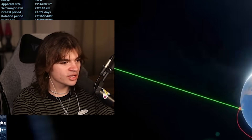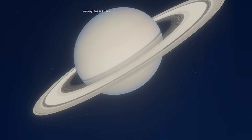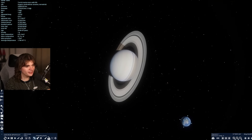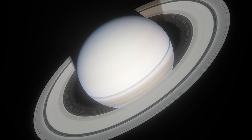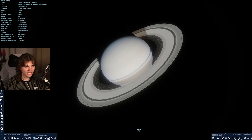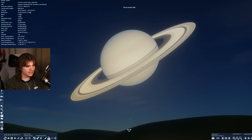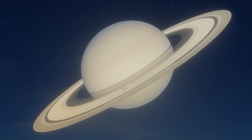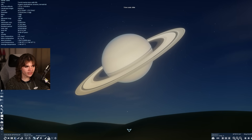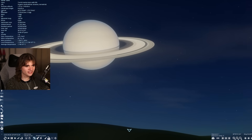Now arguably the coolest one: Saturn is next up. Hello — oh wow. On Earth with Saturn — this is really really cool. Saturn is so pretty. That just looks like a really really good picture of Saturn, but we're on Earth. Same things kind of happen: it's super bright even at night because of the reflection, but imagine looking up into the sky and seeing this, with its rings and everything, going across the sky.